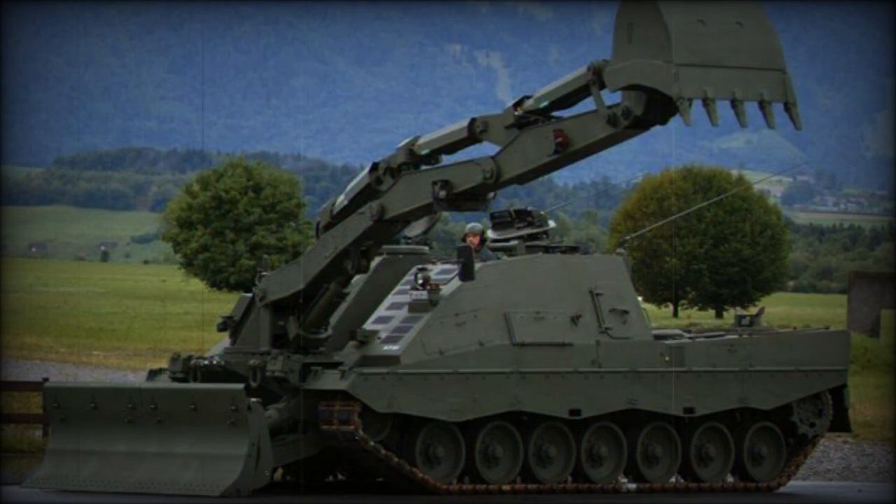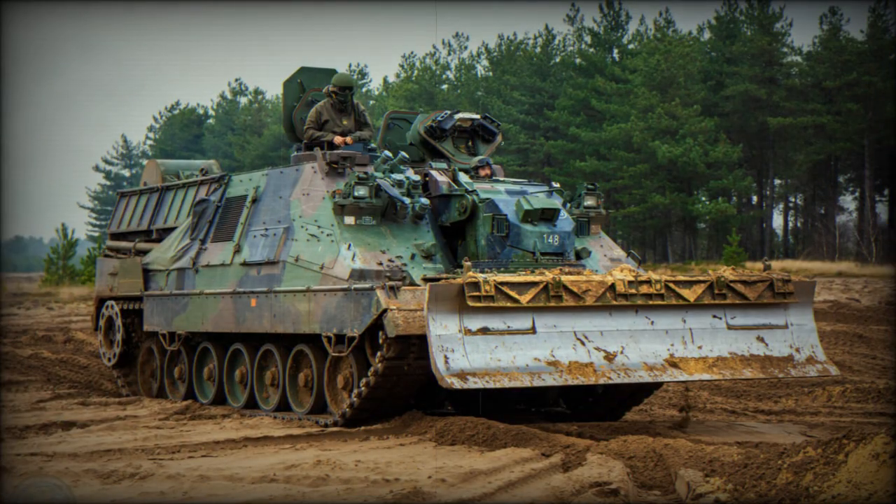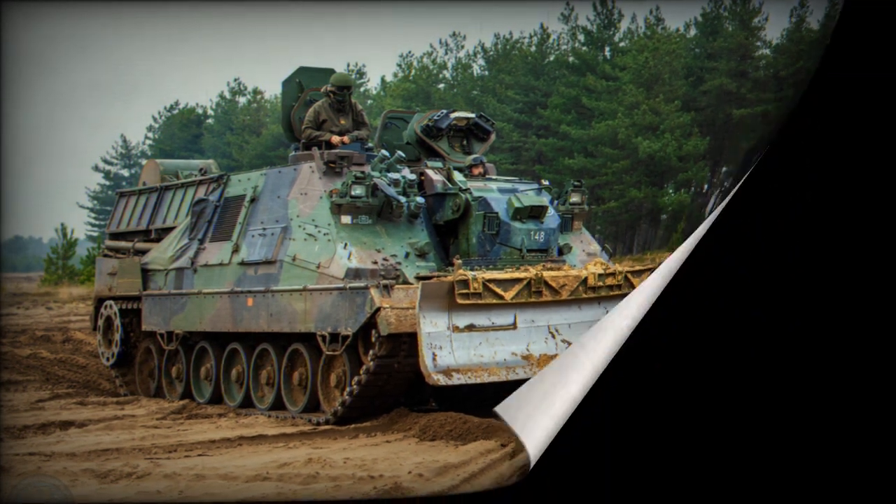Multiple all-round cameras allow efficient operation under armor without leaving the vehicle. The Kodiak is powered by an MTU MB873KA501 turbocharged diesel engine developing 1,500 horsepower — the same engine used by the Leopard 2 main battle tank.